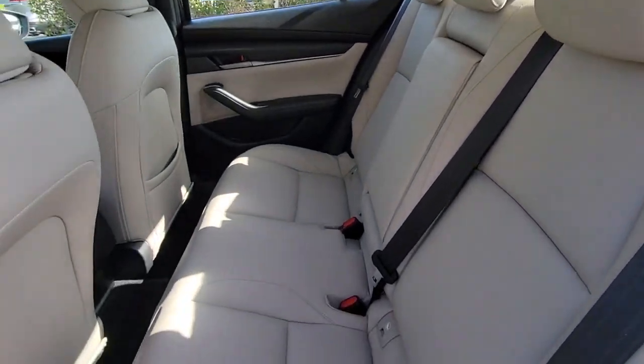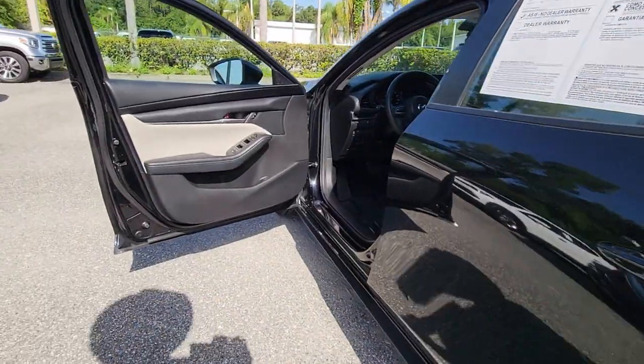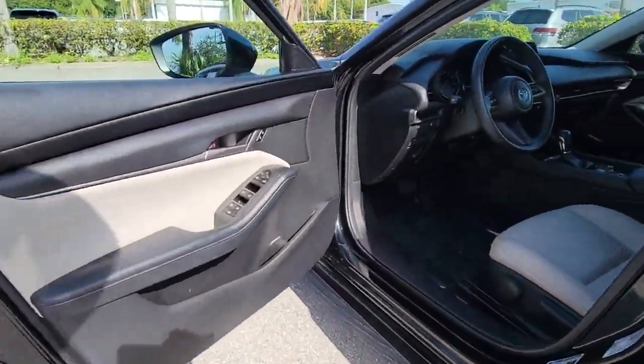Versatile yet refined, that's the 3. See for yourself when you take it out for a test drive. Our professional staff looks forward to giving you excellent service.